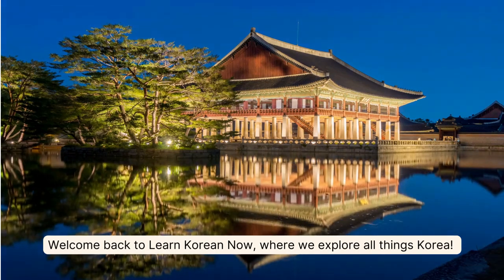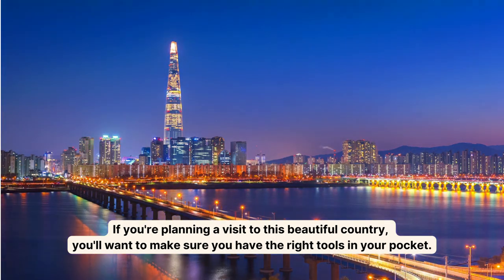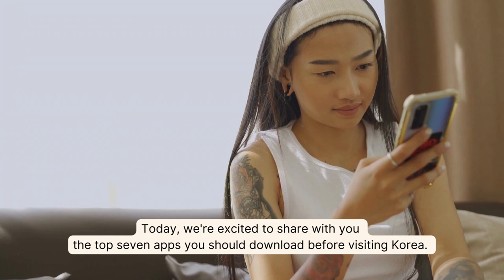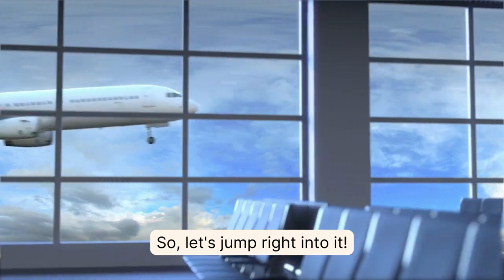Welcome back to Learn Korean Now, where we explore all things Korea. If you are planning a visit to this beautiful country, you'll want to make sure you have the right tools in your pocket. Today, we are excited to share with you the top 7 apps you should download before visiting Korea. So, let's jump right into it.